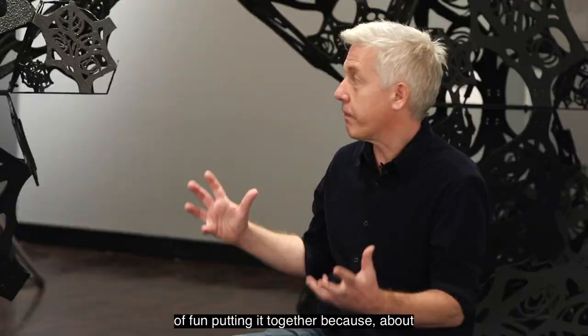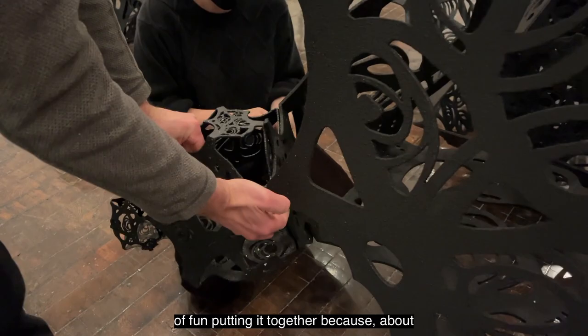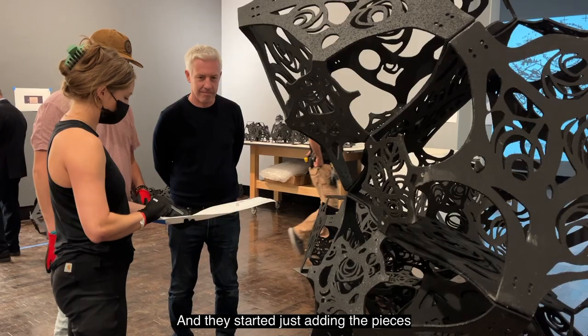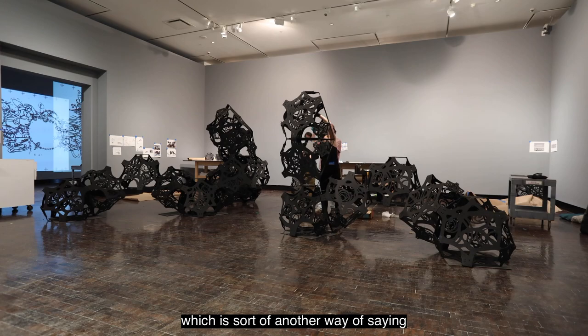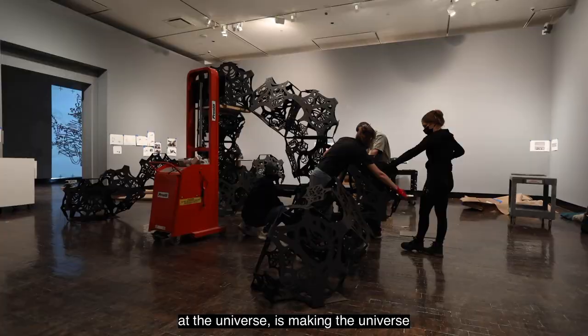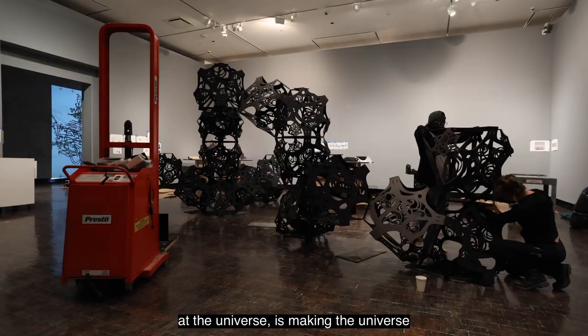The team at the Frist here had a lot of fun putting it together, because about halfway through they were like, how does it fit together? And I was like, how do you think it fits together? And they started just adding the pieces where they thought they would look good, which is sort of another way of saying that part of my job looking at the universe is making the universe look good.